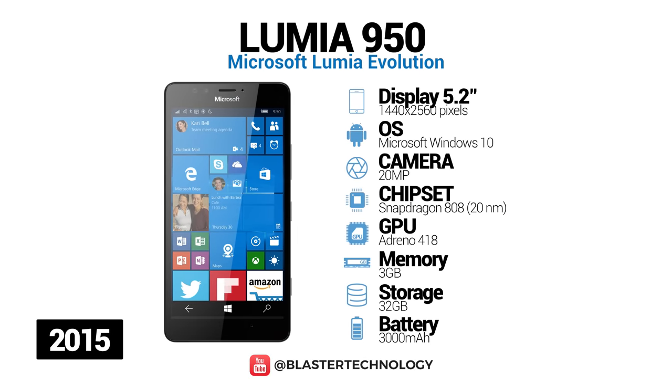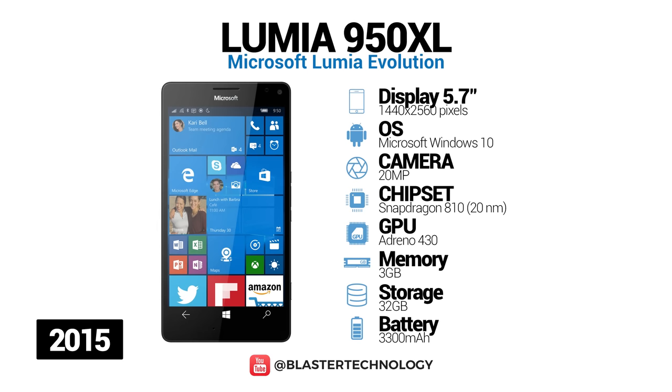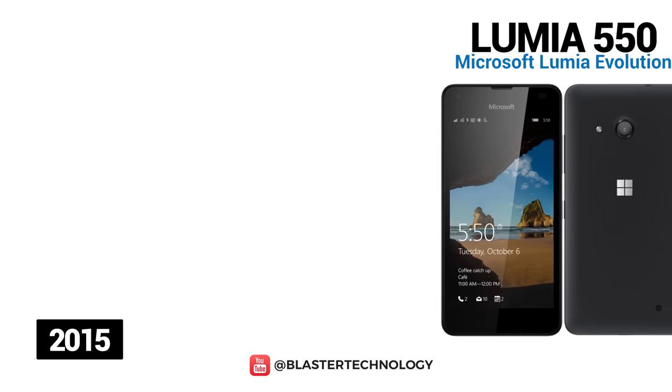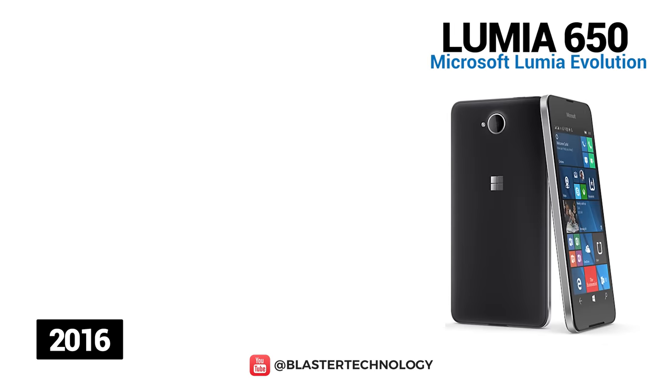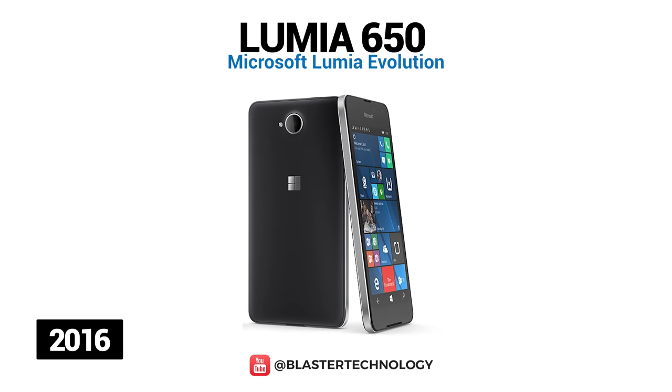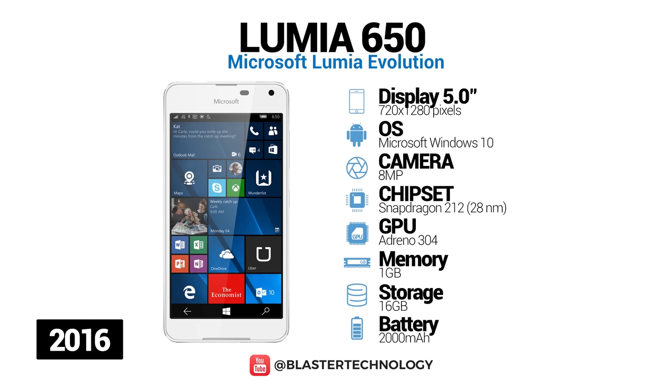Microsoft Lumia 950 is a high-end phone running native Windows 10 Mobile, and supports wireless charging via Qi technology. Its larger version, the 950 XL, has a 5.7-inch AMOLED display, 20-megapixel PureView branded rear-facing camera, and a fairly large 3340 mAh battery. Microsoft Lumia 550 is a budget phone with a 4.7-inch screen, Qualcomm Snapdragon processor, 1 GB of RAM, and a 2100 mAh battery. Microsoft Lumia 650 is the latest smartphone in the Lumia series. In 2017, Microsoft discontinued the production of mobile hardware. This model has a 5-inch OLED screen and is built with a metal frame, giving it a premium look.